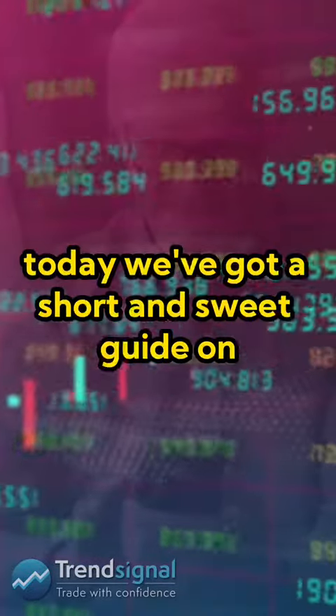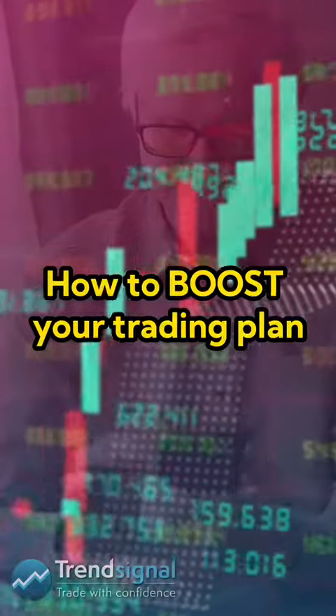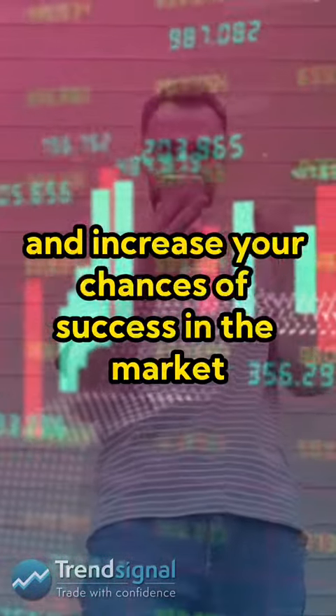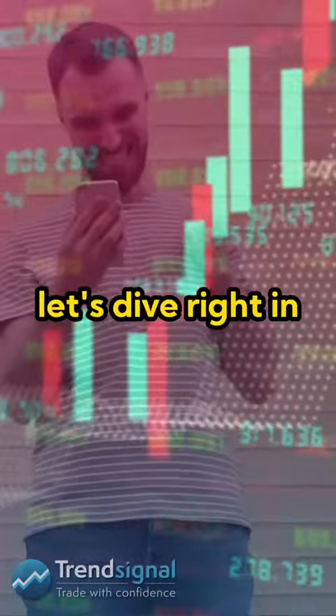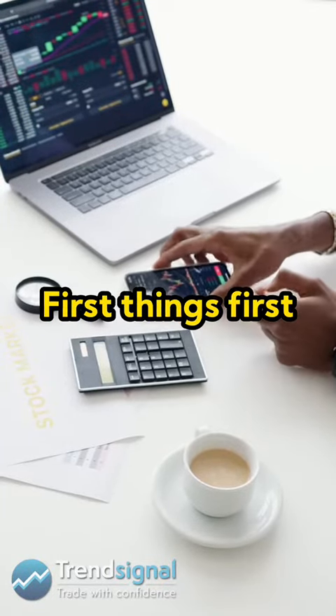Hi there, fellow traders! Today we've got a short and sweet guide on how to boost your trading plan and increase your chances of success in the market. Let's dive right in.